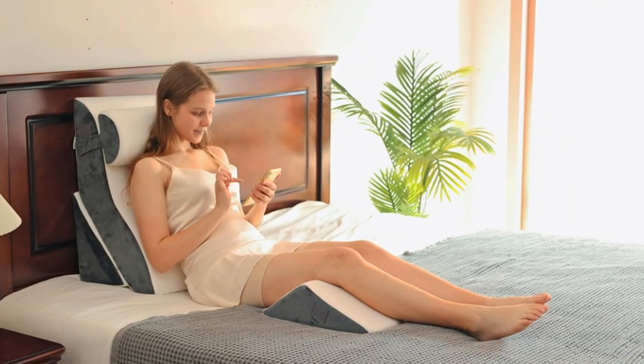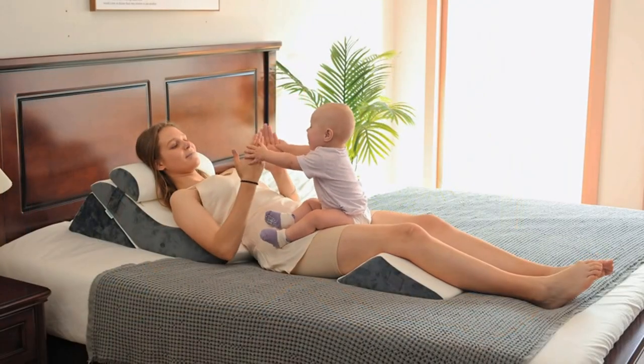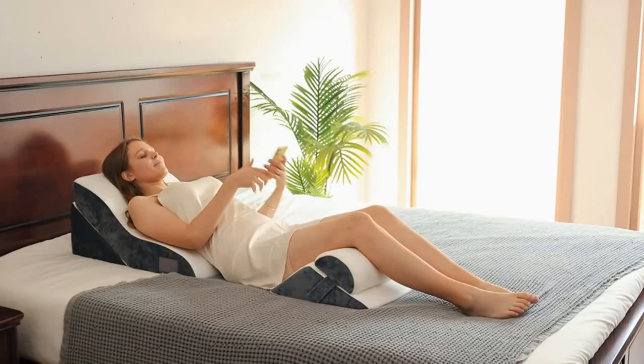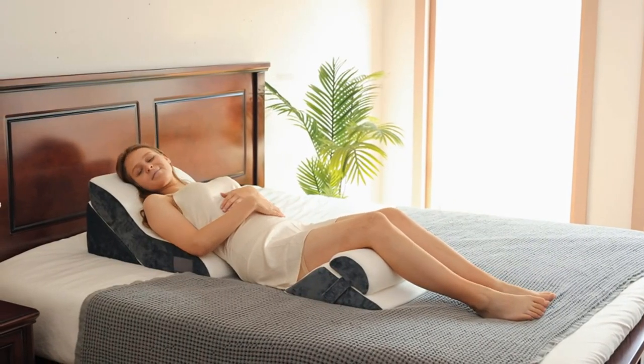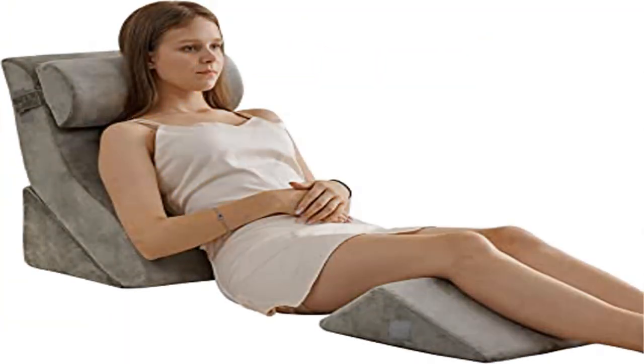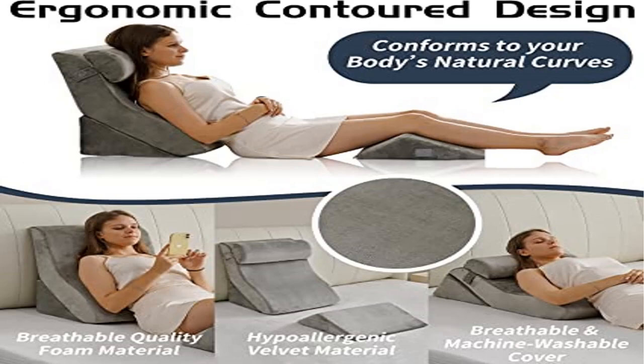Supreme softness and superior comfort — too often, backrest pillows for sitting in bed can be hard as a rock. With 40D memory foam, your Luxone post-surgery pillow provides the support you need while maintaining excellent breathability and ensconcing you in softness. With this 5-piece set, you get knee and leg elevation pillows that enable maximum support from your head to your feet.